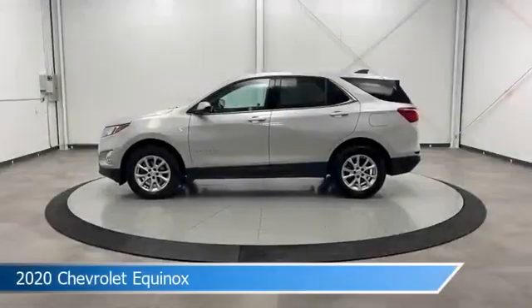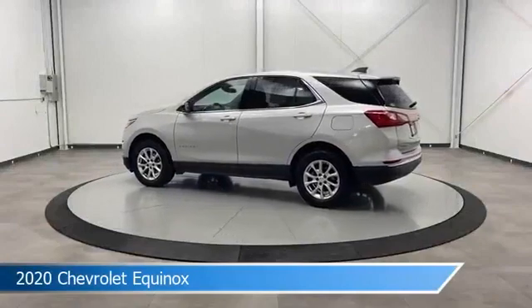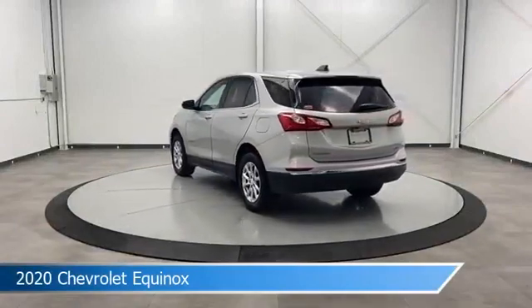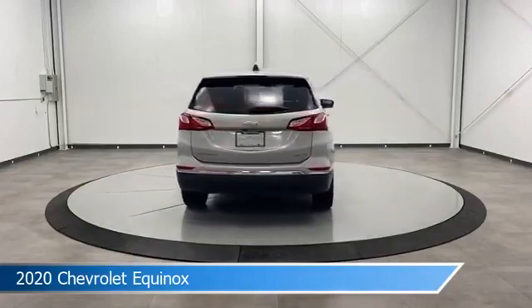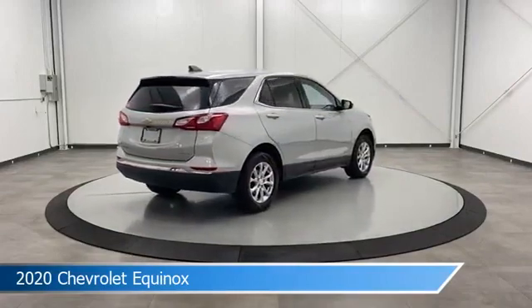Take a look at this 2020 Chevrolet Equinox, equipped with a 6-speed automatic electronic with overdrive transmission in silver ice metallic. This car comes with some great features including all-wheel drive, child safety locks, anti-lock brakes, audio controls on steering wheel, and more.